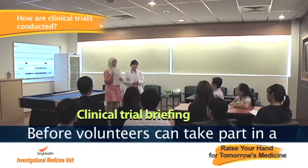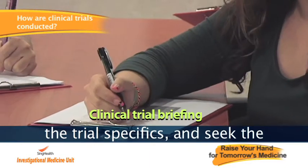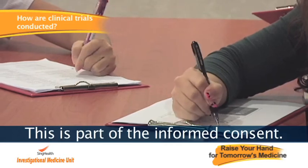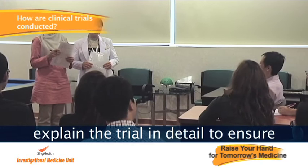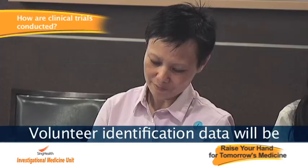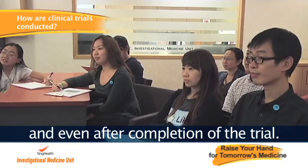Before volunteers can take part in a clinical trial, the doctor will go through the protocol, also known as the trial specifics, and seek the volunteer's agreement. This is part of the informed consent. During this process, the doctor will explain the trial in detail to ensure volunteers thoroughly understand what is involved. Volunteer identification data will be kept strictly confidential throughout and even after the completion of the trial.